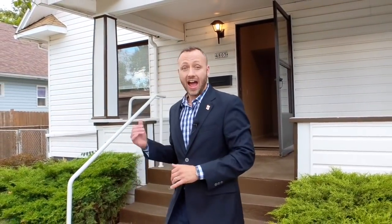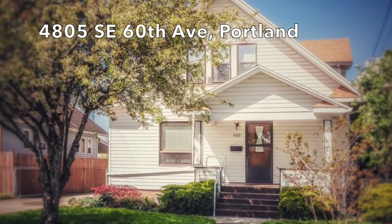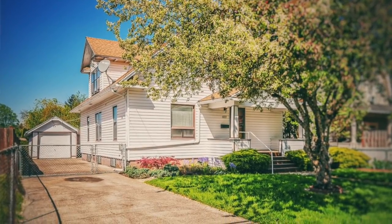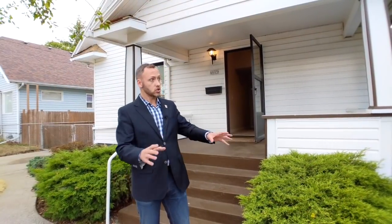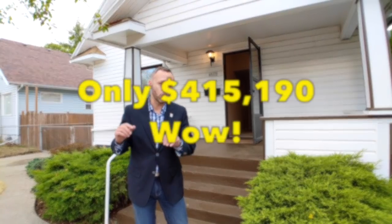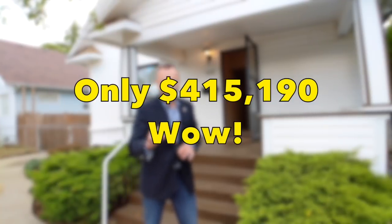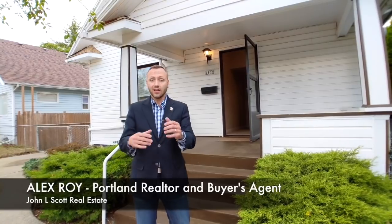Hey everyone, Alex Roy here, your trusted realtor in Eastside Portland, with another weekly walkthrough. I'm very excited to show you this house — it just came on the market and it is such a great deal. This home is 2,652 square feet, four bedrooms, two bathrooms, and a bunch of bonus rooms. It is on 60th Ave just south of Holgate, listed for only $415,190.